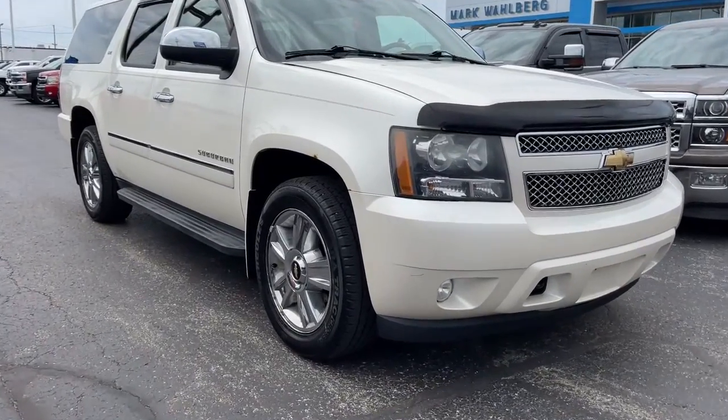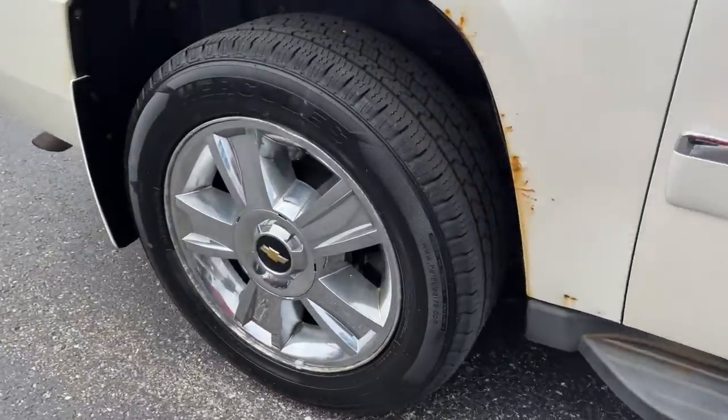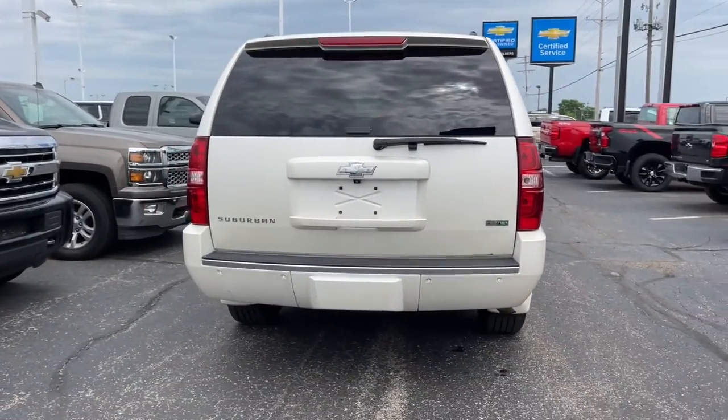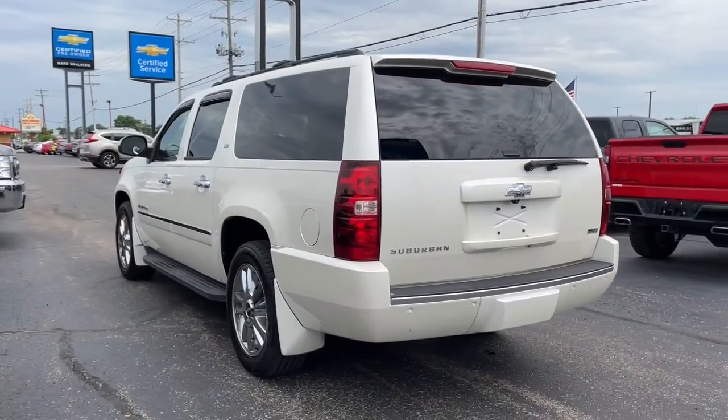You'll have love at first sight with the 2010 Chevrolet Suburban. This vehicle still has fewer than 200,000 miles on the clock, so it won't last long. The Suburban delivers the utility of a truck as well as the refined comfort, technology, and safety features of a full-size luxury SUV.